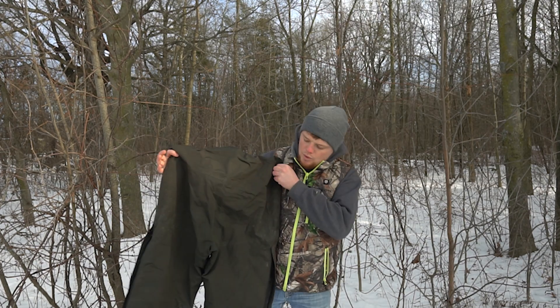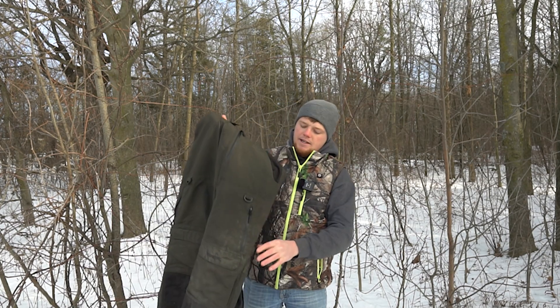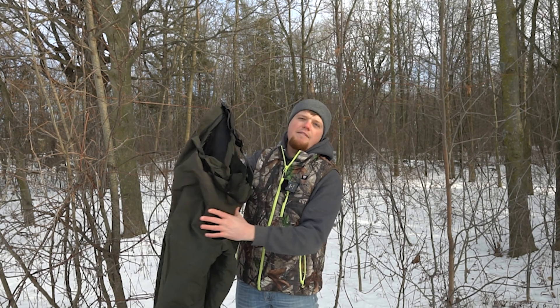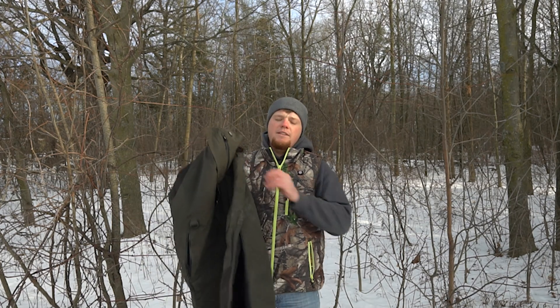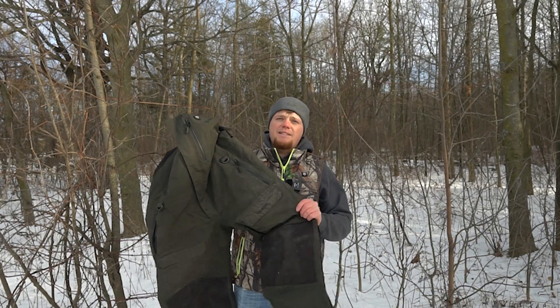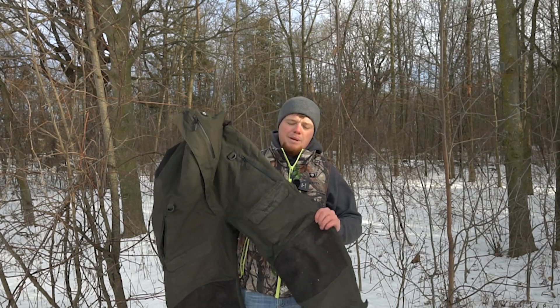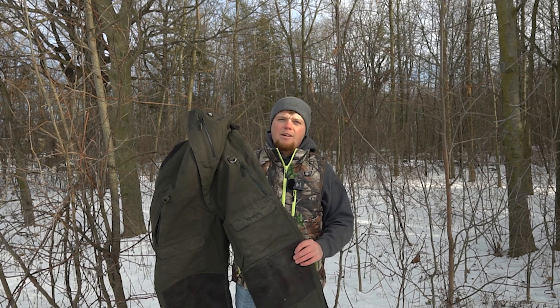Moving on from the heated vests, here are our heated bibs. This is our gray pair — they're also available in camouflage. They're super fitting and extremely warm even without being heated. You're going to have heating elements on both sides of your chest and on your lower back. I've found these bibs great for fishing, yard work, cutting wood, and sporting events in the cold. On extremely cold days like today, they're super nice for staying comfortable.